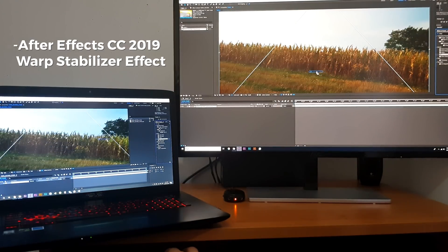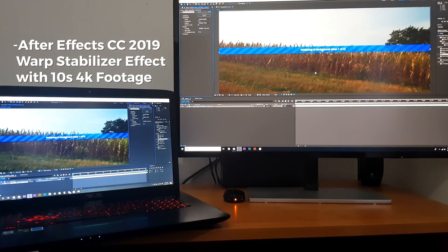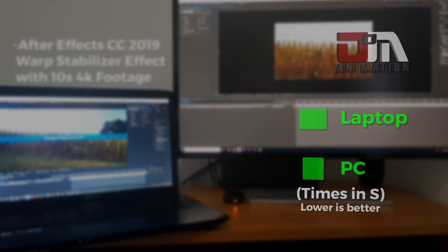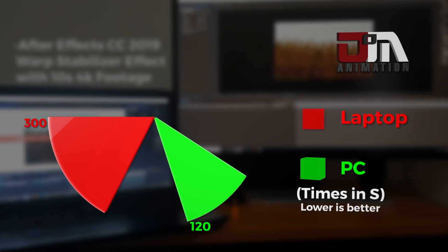Lastly, I tested the warp stabilizer effect on 10 seconds of 4K footage. The results are clear — this PC was a great investment.